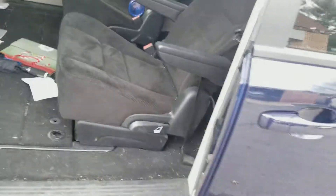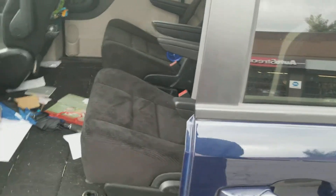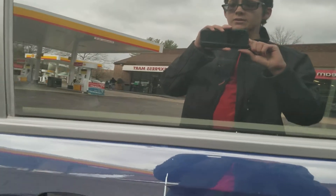All right guys, so this is my review of this 2014 Dodge Grand Caravan SXT. I guess that's it for this video. Thank you for watching and don't forget to subscribe.